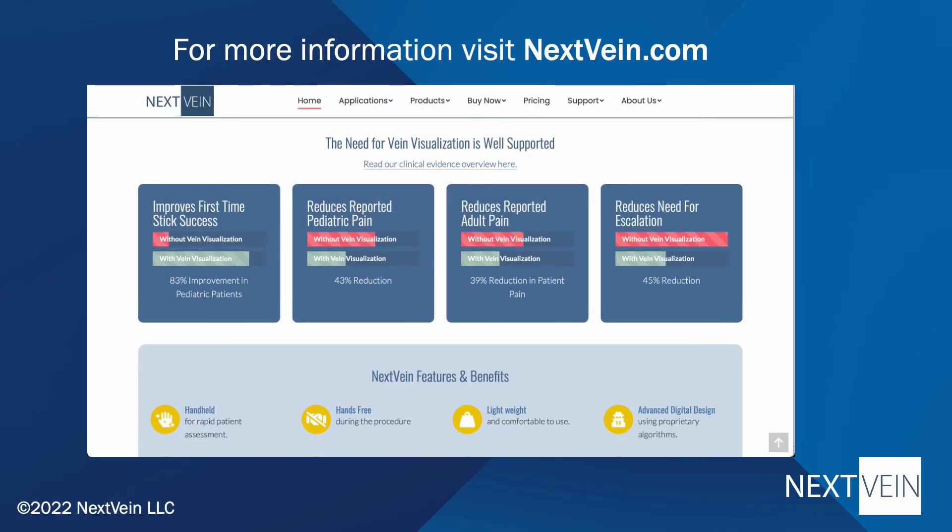Next Vein is backed by US-based service and support, with no-quibble, quick replacements should you ever need it. We encourage you to schedule a demonstration and an evaluation today.